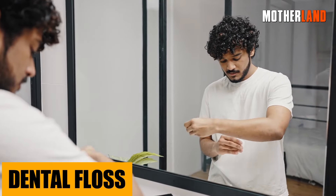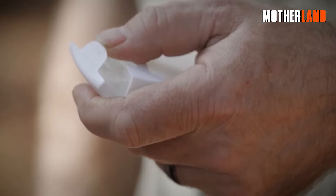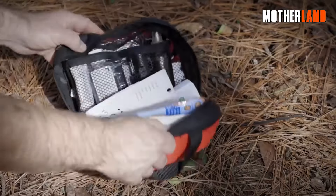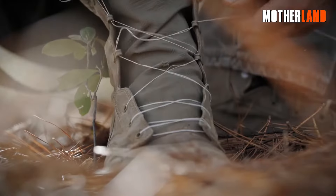Dental floss. Hopefully you're already packing this for its intended purpose — gotta keep those pearly whites clean, even if it feels like the world's ending. But did you know you can use it as an emergency thread, fishing line, or even as a trap line for critters? It's compact and you can stash tons of them without a fuss.